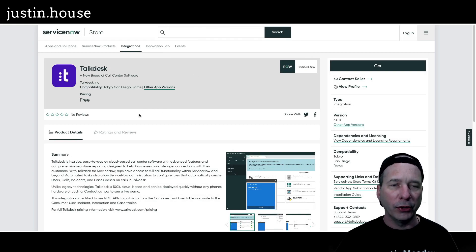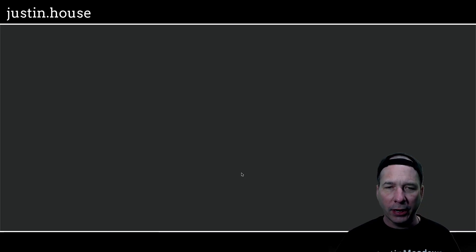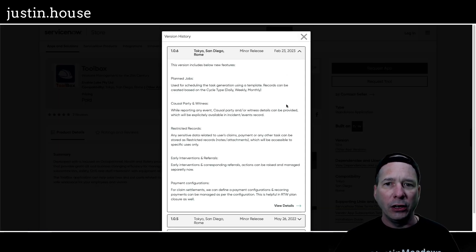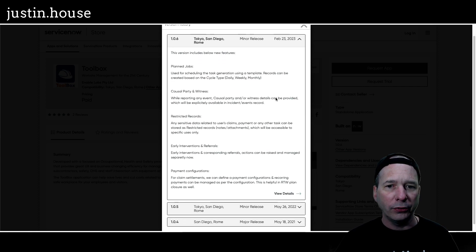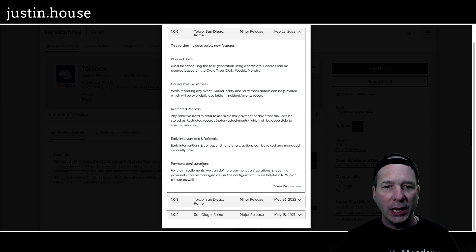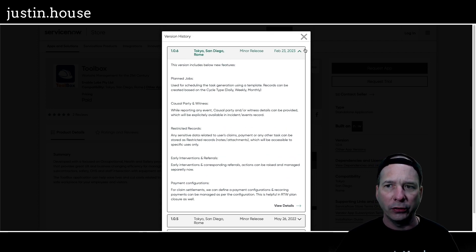Next up is Toolbox — updated to version 1.0.6. New features: planned jobs, casual party and wellness, restricted records, early interventions and referrals, and payment configurations. Another nice example of release notes that let us know what changed in the application, even though this is a minor release from Enable Labs PTY Limited.